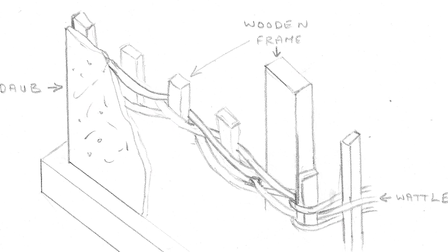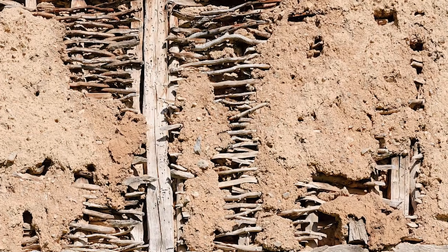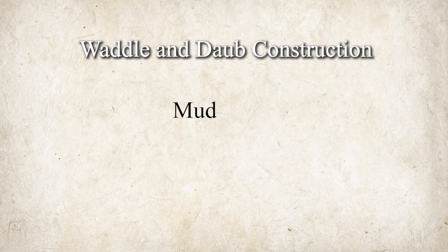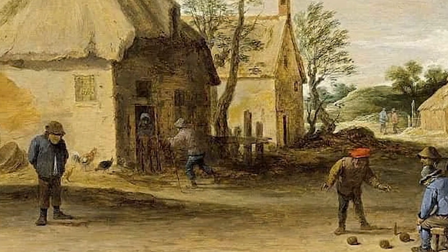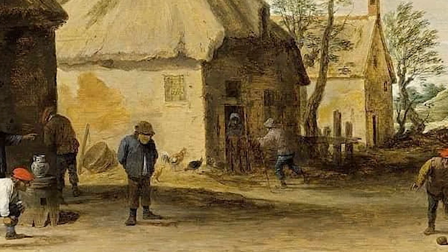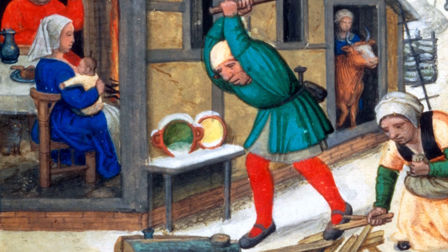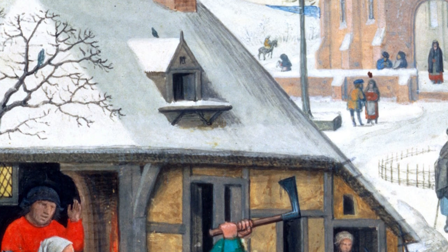The most common wall building method was to interlace tree branches to form the basic support and then coat them with a clay and straw mixture, a process generally known as wattle and daub construction. Wattle and daub is a mixture of mud, straw, and manure. The straw was meant to insulate the wall, while the manure was intended to keep the whole mixture together and give it strength. The mixture was then dried in the sun until it formed a strong building material, though the insulation was not good enough, as the houses were likely very hot in summer and very cold in winter.